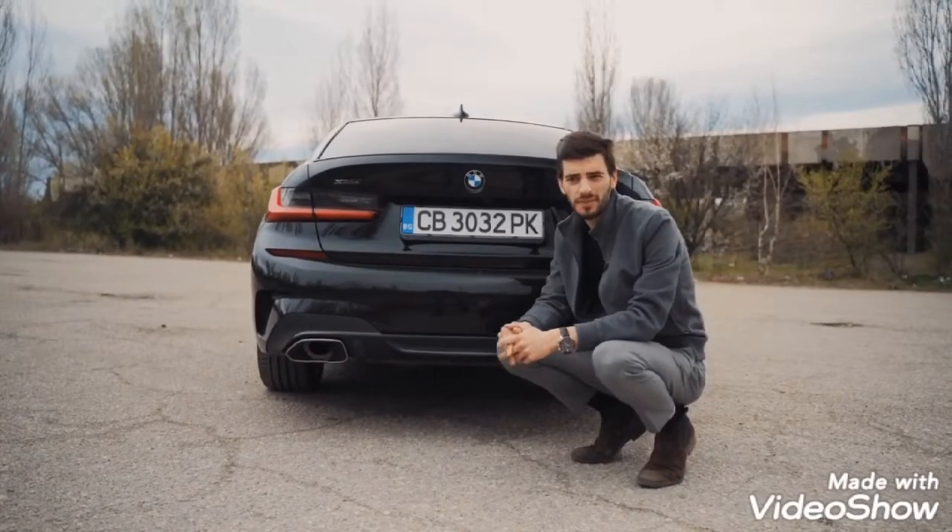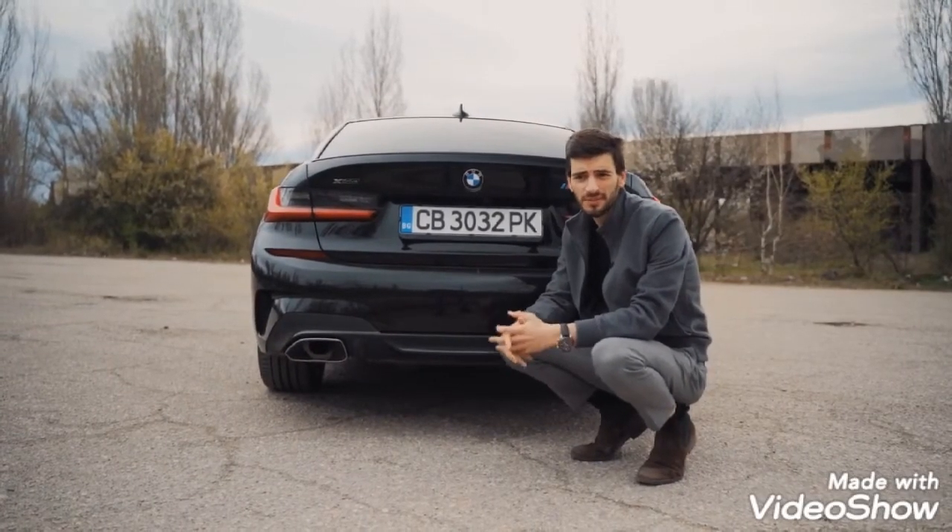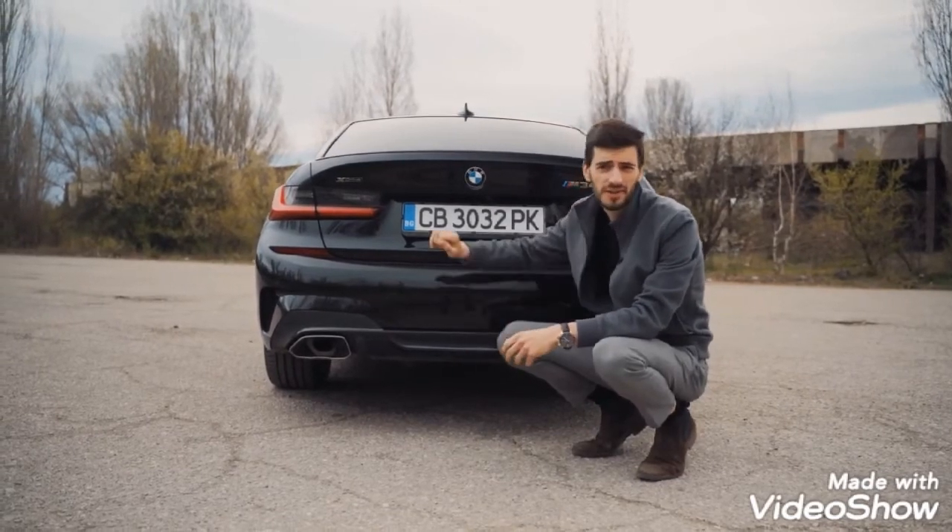Even though this is not a real M car, you get one of the best sounding BMWs on the market right now. Let's hear how this car sounds.